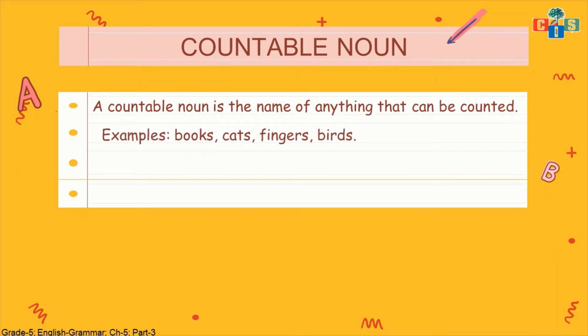Examples of countable nouns include books, cats, fingers, and birds — we can count all these things. Books we can count: if I have 4 or 5 books and I need to keep 2 or 3 in my bag. Cats: I have 1 cat as a pet, I can count my cats. Fingers: I have 5 fingers in my hand. If we can count it, it means it's a countable noun.